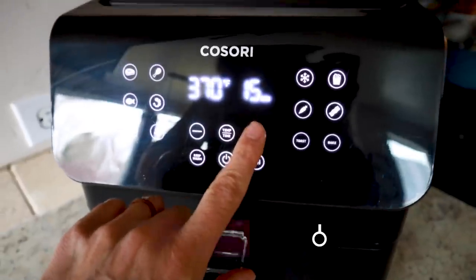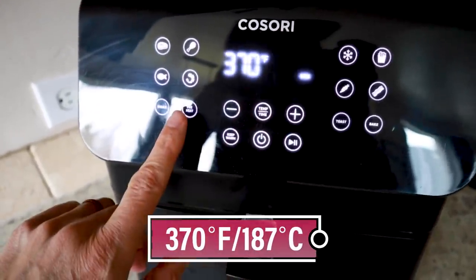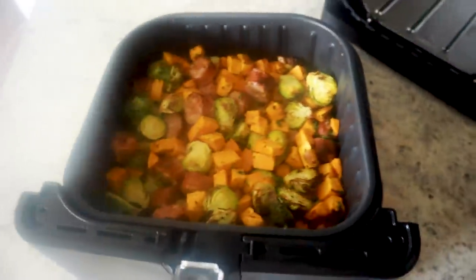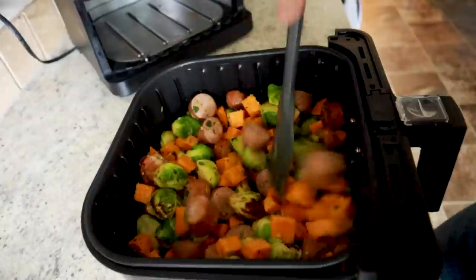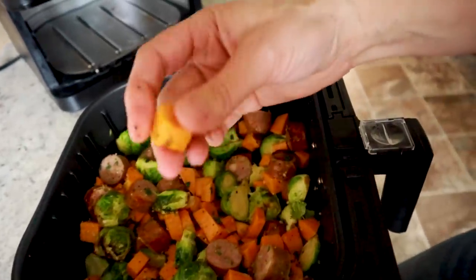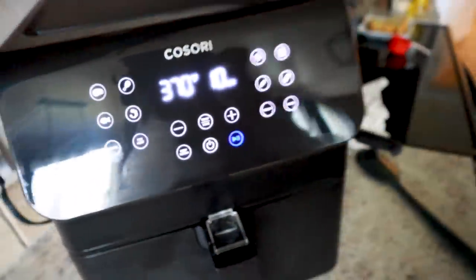Pop it in, set your temperature to 370, and run it for 15 to 20 minutes. Hit that shake reminder. At the halfway shake, it's looking beautiful and smells good — just give it a stir. Check how cooked the potatoes are; they'll likely need the remaining time. Let it finish up for the last 10 minutes.